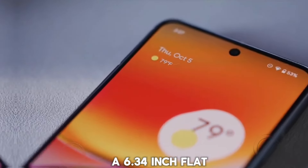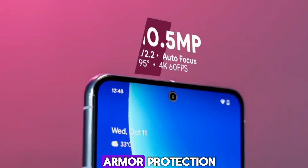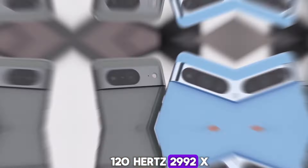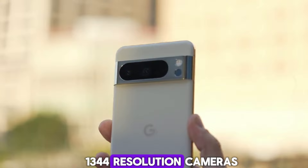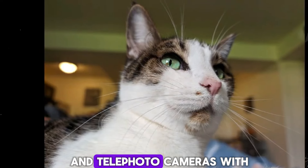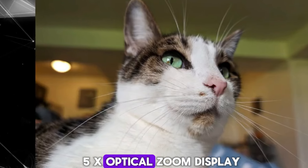Pixel 9 Pro display: 6.34-inch flat display with Gorilla Glass Armor protection, 120Hz, 2992x1344 resolution. Cameras: 50MP wide-angle, ultra-wide, and telephoto cameras with 5X optical zoom.